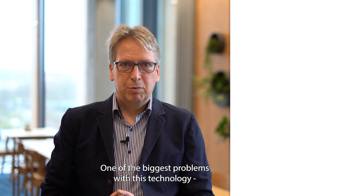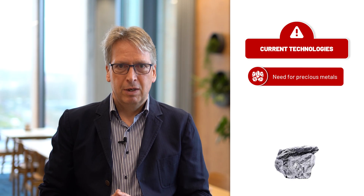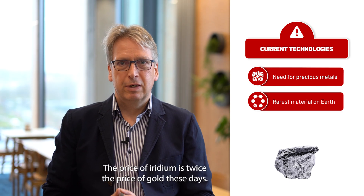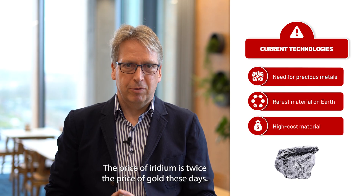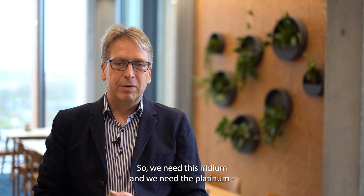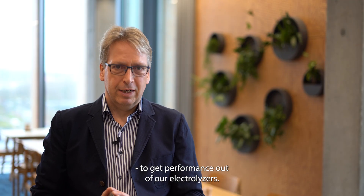One of the biggest problems with this technology is the need for precious metals — in particular iridium, which is one of the rarest materials on earth. The price of iridium is twice the price of gold these days. We need this iridium and we need platinum to get performance out of our electrolyzers.